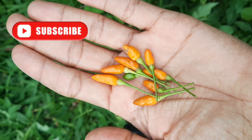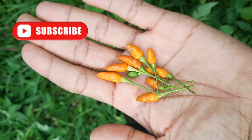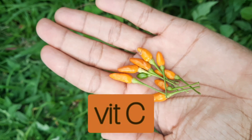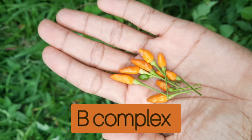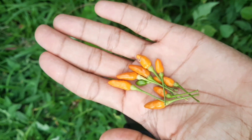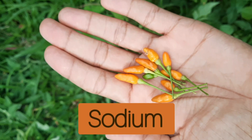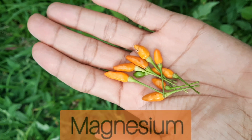Jamaican bird peppers are high in vitamin A. They also contain vitamin C and B complex, and in terms of minerals they have calcium, potassium, sodium, chloride, and magnesium.